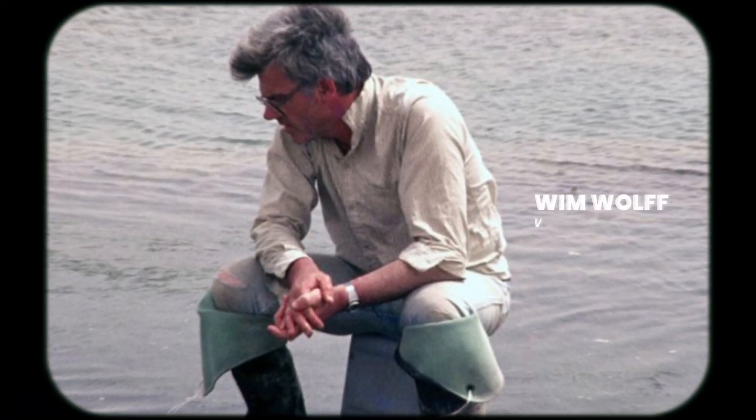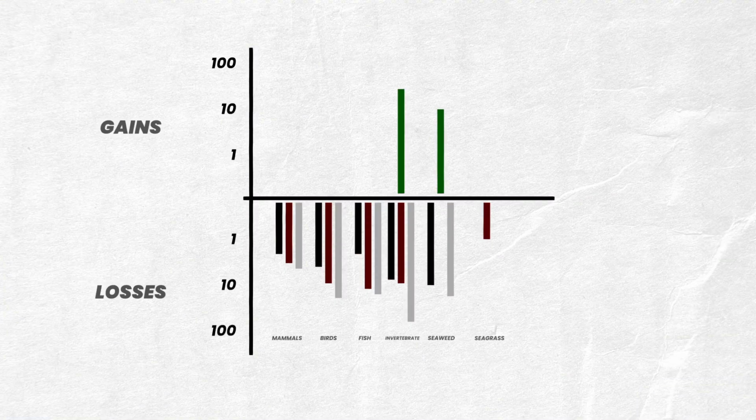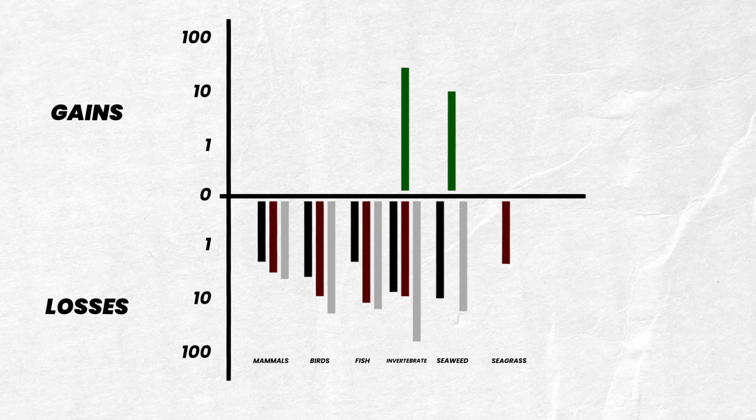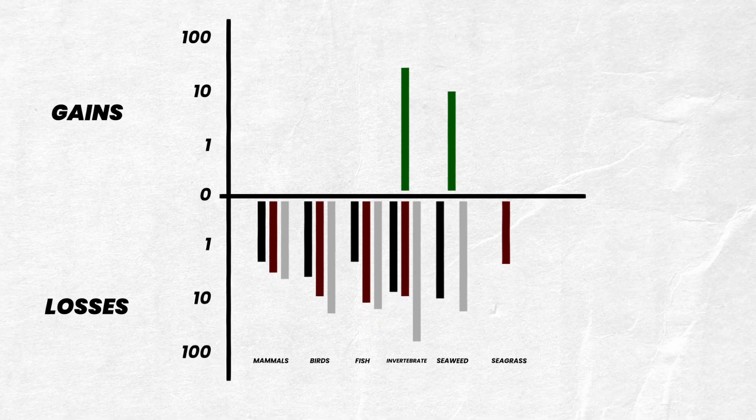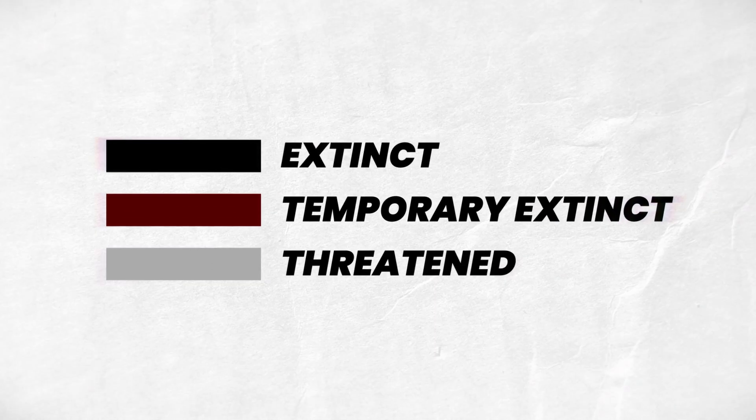If you look at this picture you can see Wim Wulff. He was a Wadden ecologist, and he played an enormous role in international mudflat research. This chart, based on his data, shows how many species actually went extinct. Black bars mean they're gone forever, and a lot more are threatened at the moment.